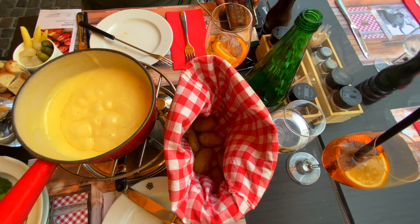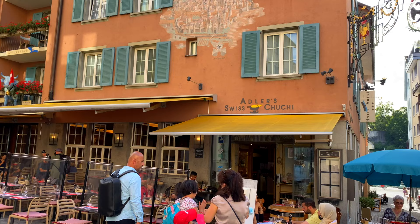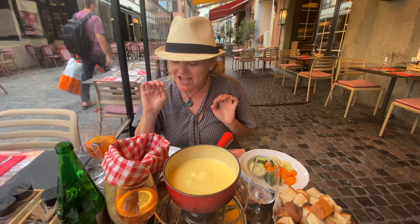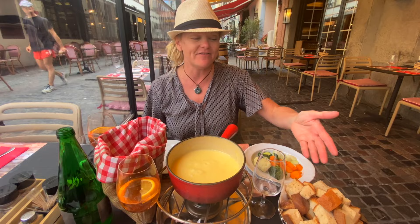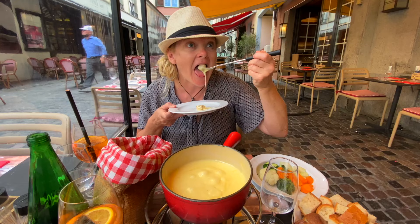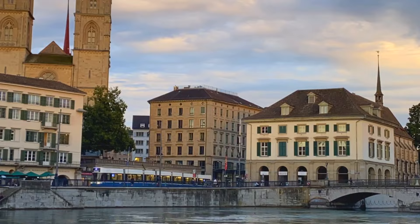When you come to Zurich, you have to have fondue — it doesn't matter if it's summer or winter. Who doesn't love cheese? This is Swiss cheese, and it is one of the best places in Zurich to have fondue. We got our potatoes in a sack, our four-cheese fondue — the only one I remember is from Gruyère — and our breads for dipping. This is not like fondue at home; it's so much better.